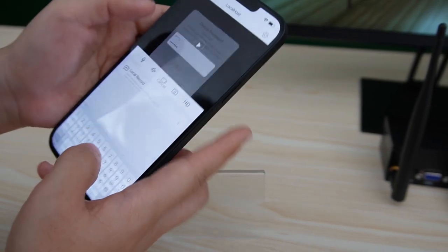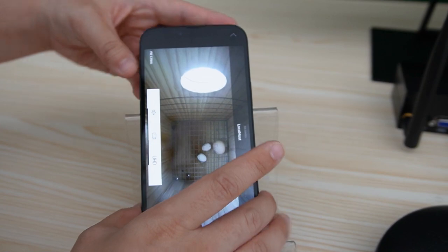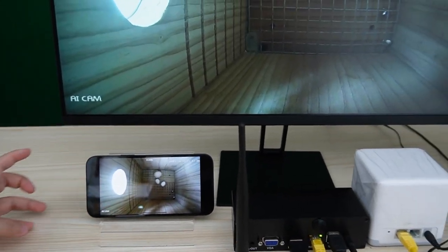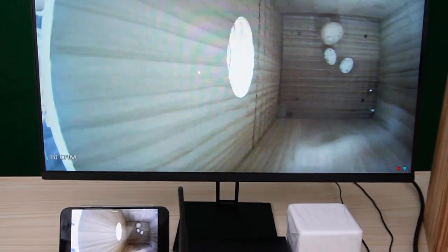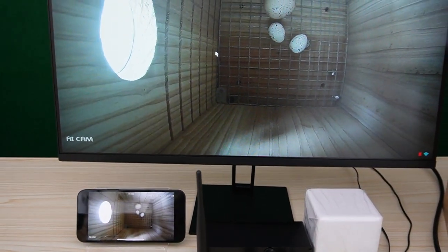If you did not set a password, you can just cancel it. As you can see, we have the same image. Now I'm going to move the bird box so you can see this is a live video. The connection is done.